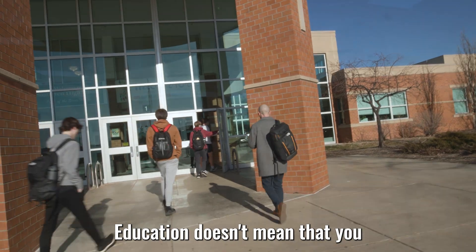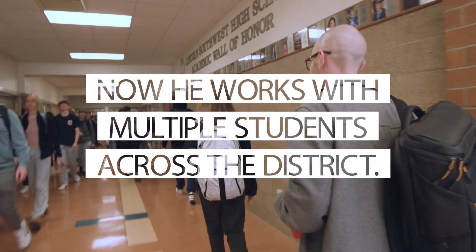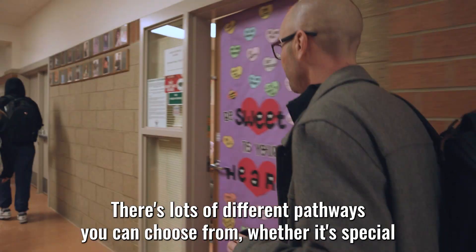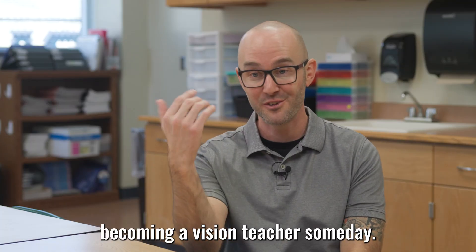Education doesn't mean that you have to just teach one subject. There are lots of different pathways you can choose from, whether it's special education, elementary, secondary, or even becoming a vision teacher someday.